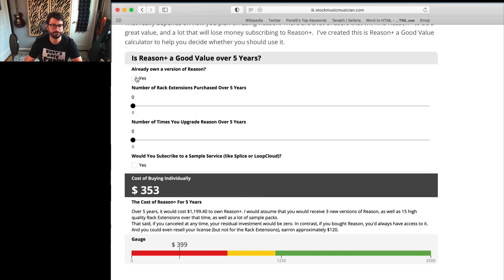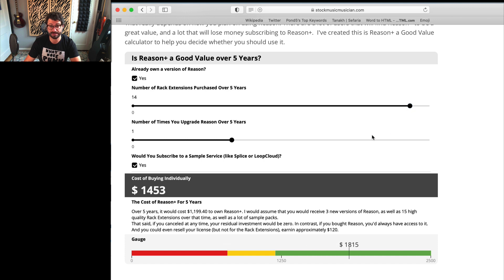Let's say you don't own Reason — that's $399. If you end up in the green on the calculator, it's probably a good value to subscribe to Reason Plus. For example, if you already own Reason and want to purchase three Rack Extensions over the next five years and upgrade Reason once, and subscribe to something like Loot Cloud, you would have spent $726 as opposed to the $1,200 it costs for Reason Plus. In that case you're probably better off not buying Reason Plus, although you would have had many more instruments.